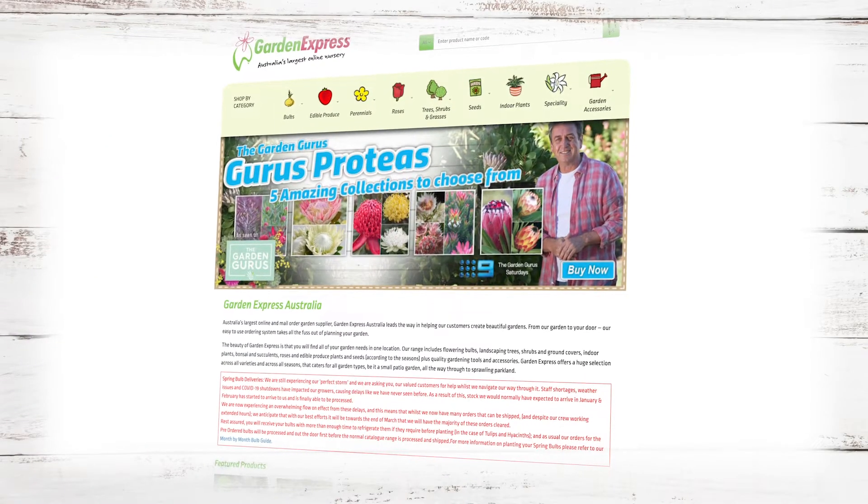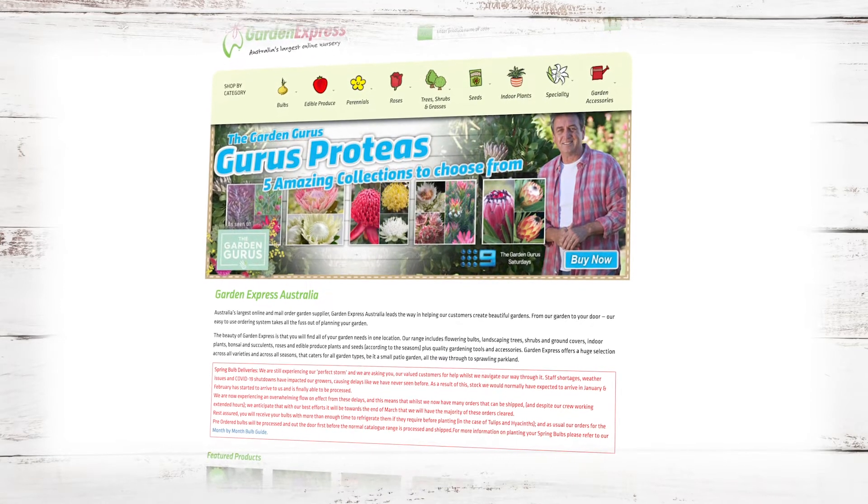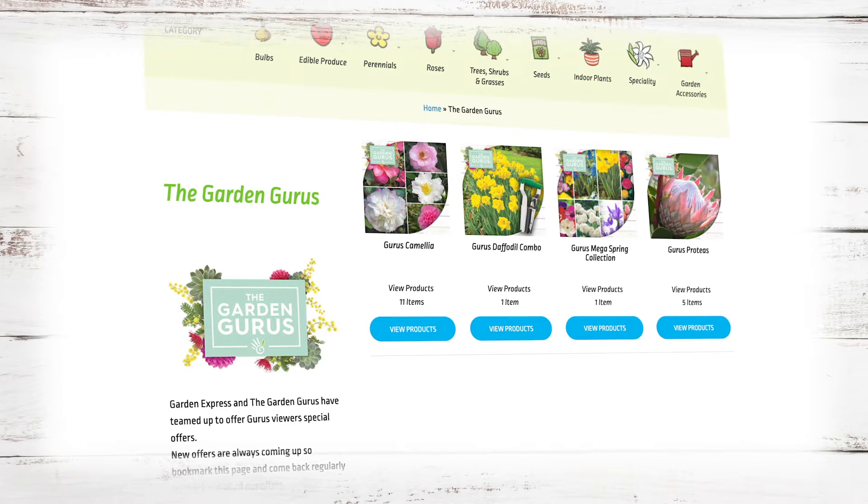Garden Express is a one-stop garden shop available 24 hours a day, 7 days a week online, allowing you to shop from the comfort of your armchair.